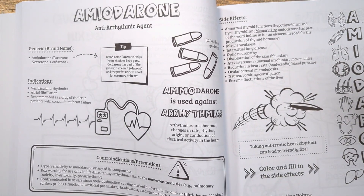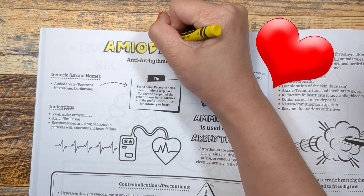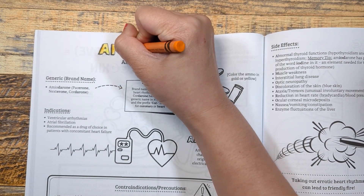Amiodarone belongs to a class of drugs known as antiarrhythmics. It works directly on the heart tissues to treat arrhythmias, or abnormal changes in rate, rhythm, origin, or conduction of electrical activity in the heart.